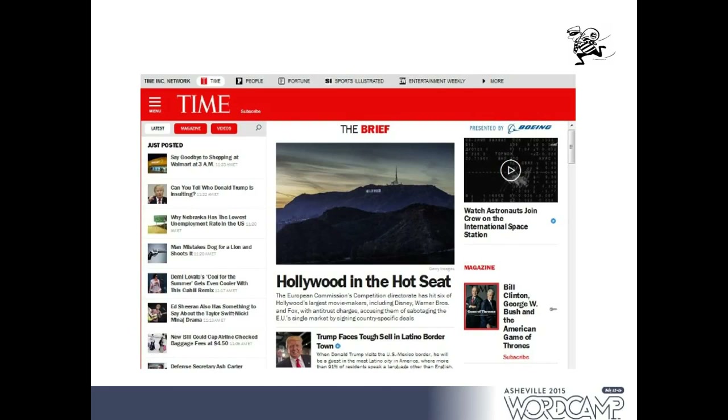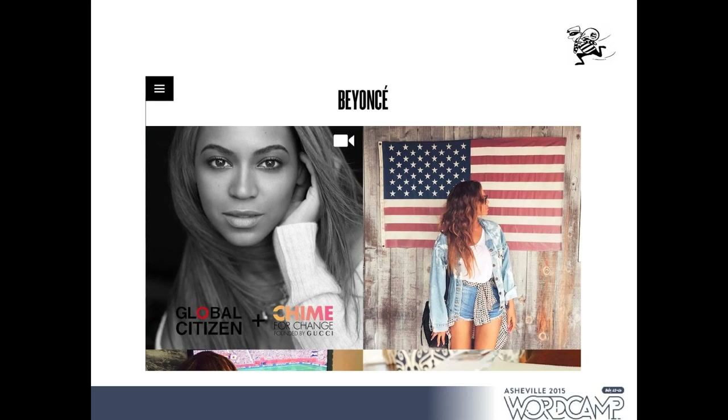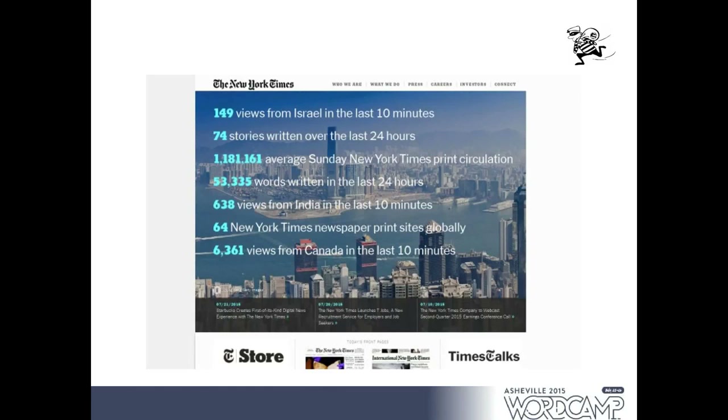Beyond the Boy Scouts, WordPress is used by bigger organizations: Time magazine, Sports Illustrated, Reuters. Entertainers like Beyoncé have visually striking sites that run on the same WordPress we all use. Sylvester Stallone's site is powered by WordPress. The New York Times uses WordPress for their blogs and for their main corporate site, and every time you load their homepage it gives statistics about how people are using and interacting with their properties — all powered by WordPress.